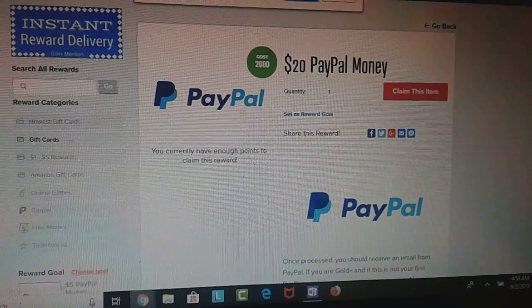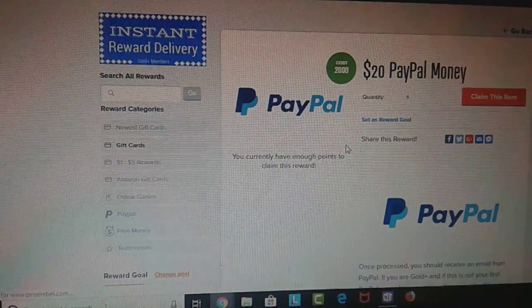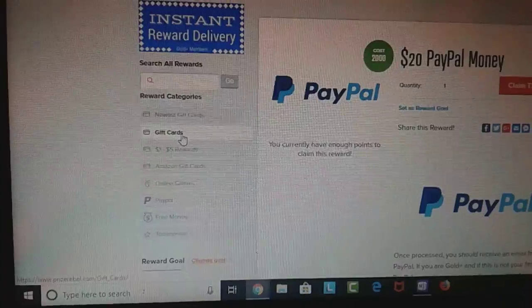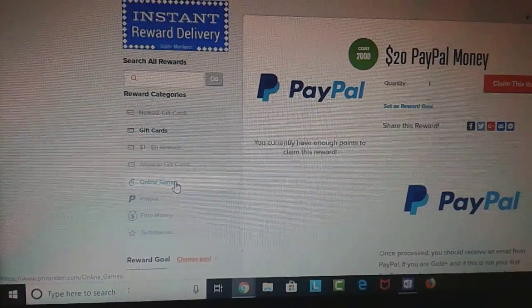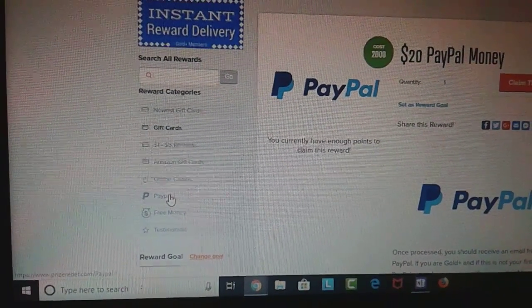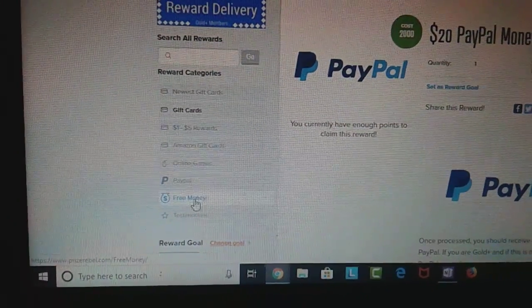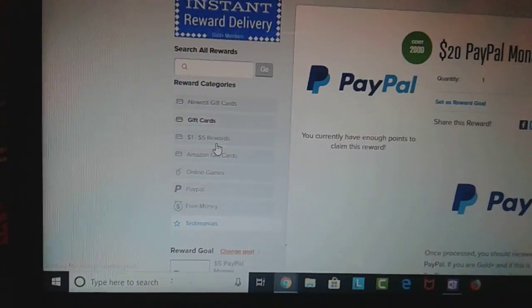Let me cash this out real quick — a quick $20 cash out. Like I said, they have other things here: they have gift cards, $1 rewards, Amazon gift cards. You can get stuff for online games, the custom PayPal, and the custom direct deposit right here.